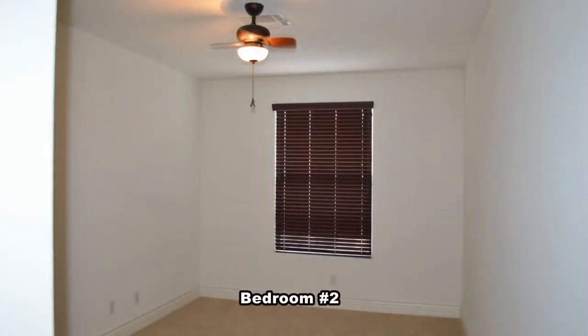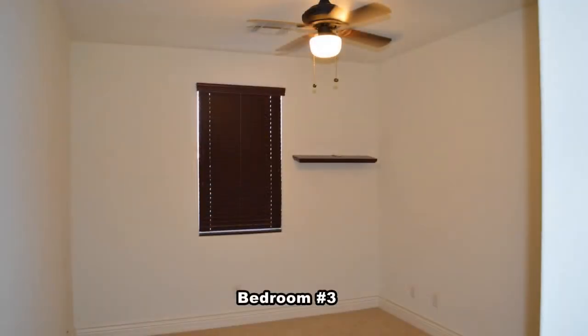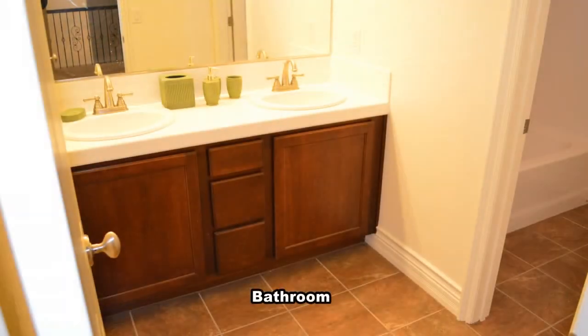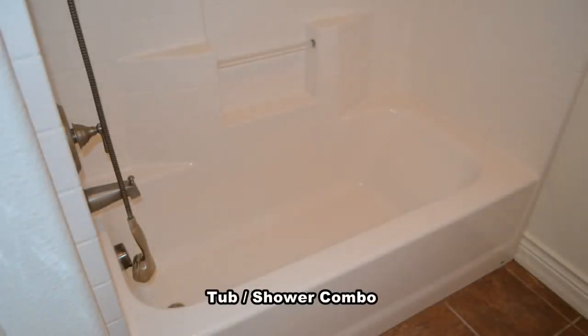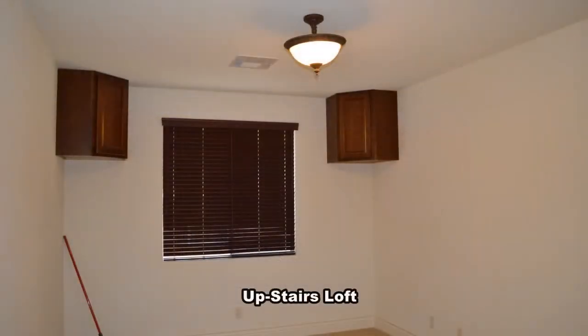The second bedroom has a ceiling fan with light. The third bedroom has a ceiling fan with light. The full bathroom has a double sink vanity and a tub-shower combo. The upstairs loft has an overhead light.